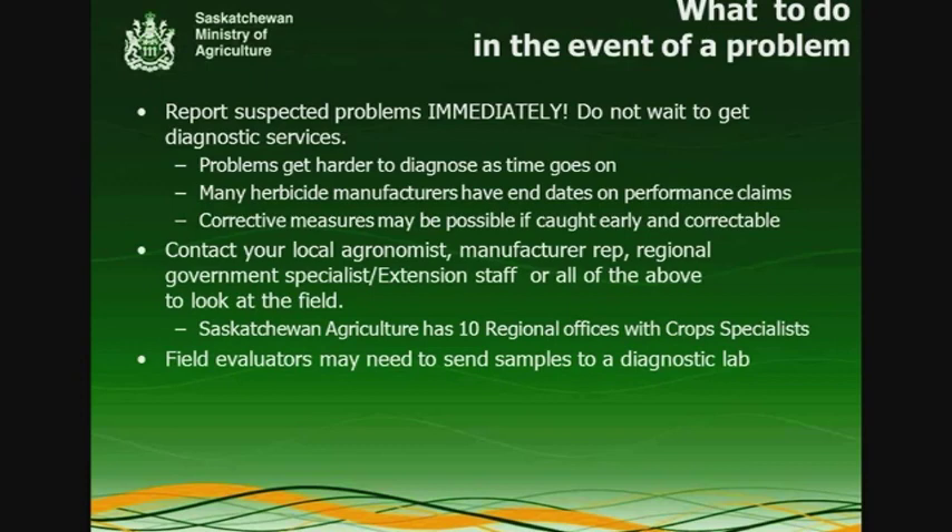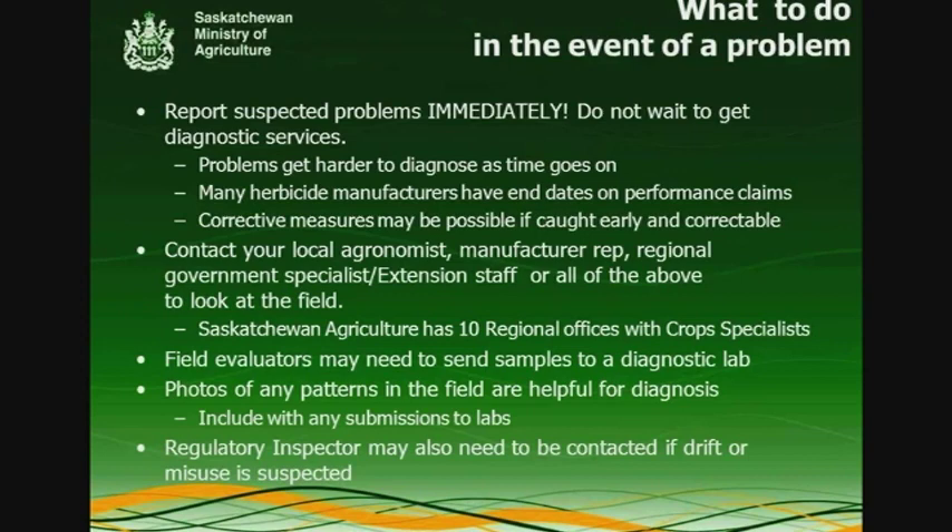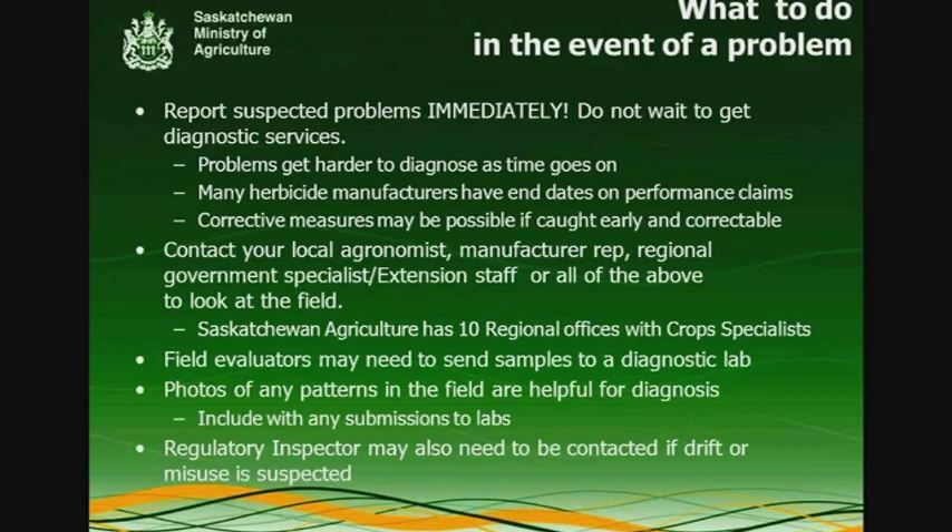Field evaluators may need to send samples to a diagnostic lab for further analysis. It's always good to have photos of any patterns you're seeing in the field and include those with any submissions. They're very helpful for filtering out what's going on, because when you look at a plant in isolation — with lots of overlap in symptoms — it can be difficult to make a diagnosis without that other contextual information.